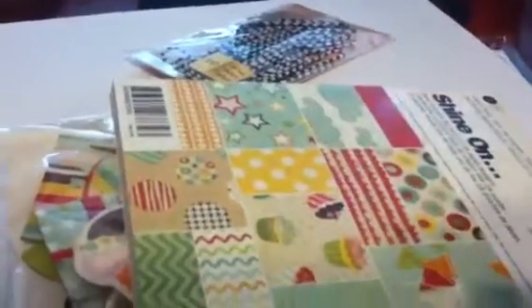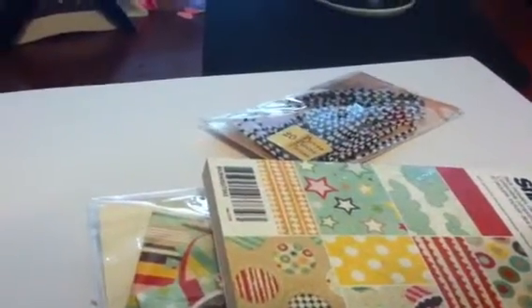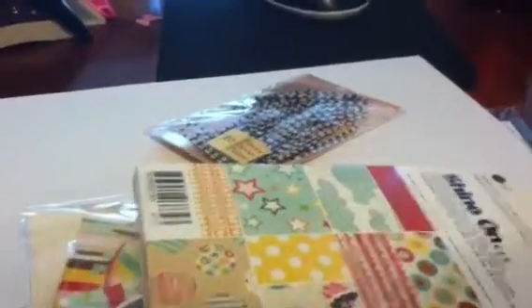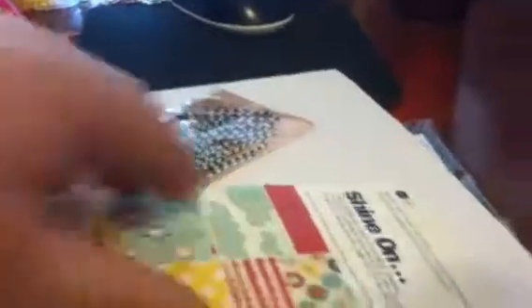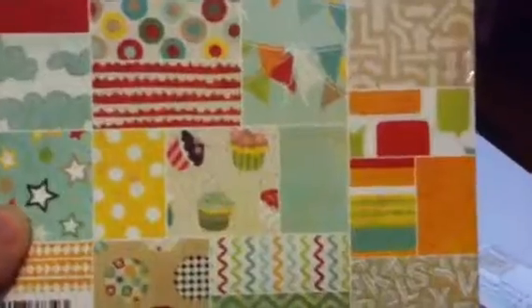Today at Joann's, everything in the scrapbooking section was 40% off and I also had a 15% off my entire purchase coupon. I know a lot of you guys haven't been able to find the Joann's Basic Gray stuff, but mine restocked — it was empty last time I was in, and they refilled everything. So you might want to check your Joann's, they may have restocked.